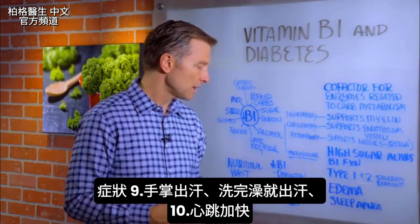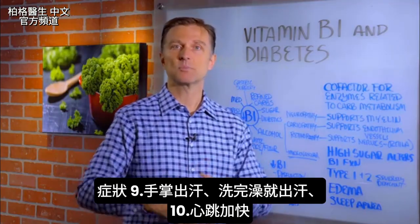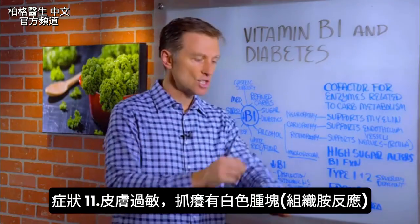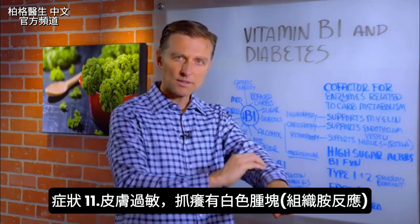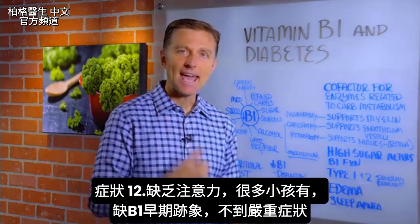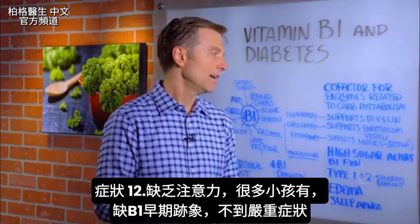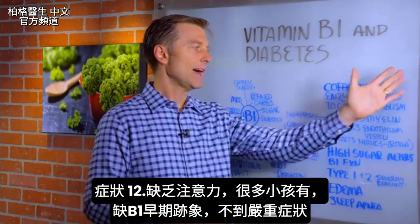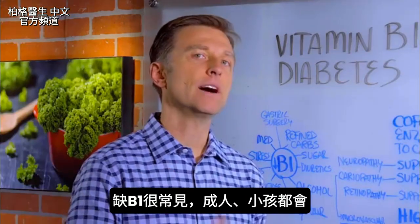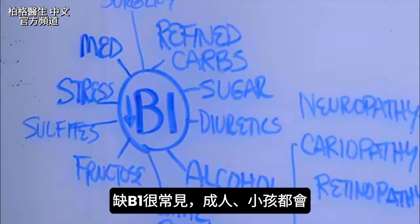If the autonomic nervous system becomes dysfunctional, you start getting sweating on the hands and palms. You might get out of the shower and just break out in a sweat, along with an increased pulse rate. A skin allergy where you scratch your skin and see that little white welting — like a histamine reaction — is a B1 deficiency. And ADD, attention deficit disorder — how many kids have this problem? Vitamin B deficiencies are very common, not just in adults but in children as well.